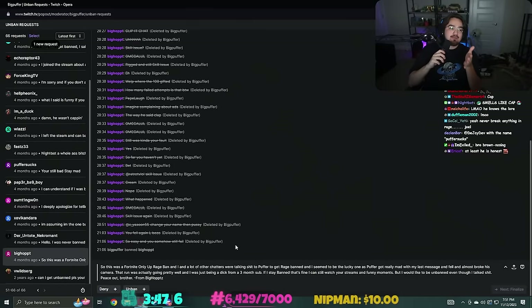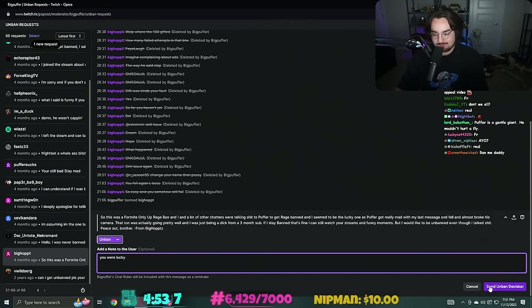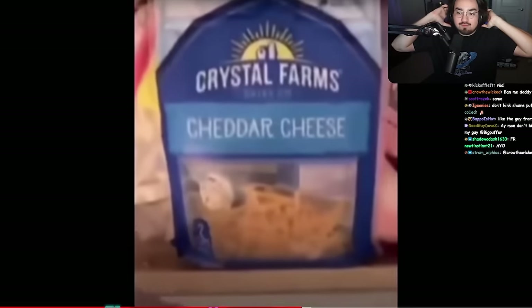I'm gonna lose my mind - these motherfuckers who get rage banned, it's their kink bro. They want to be noticed, they want to be banned. They want this. You were lucky. Welcome back - I've unbanned everyone, I haven't broken my rule yet. For now let's see what we got.